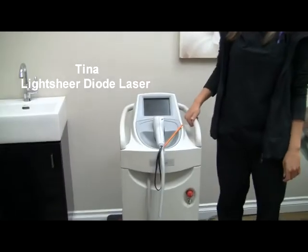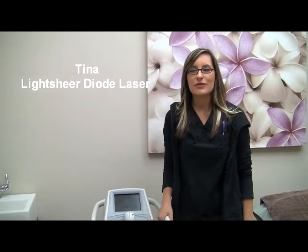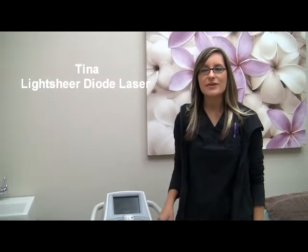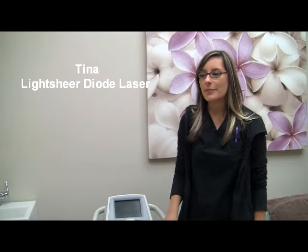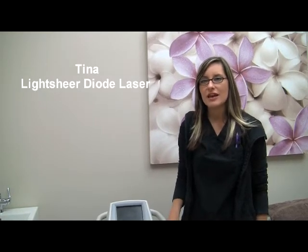So this is the machine we have here. It's called the LightShare Diode, and it's the Cadillac of laser hair removal lasers. It's only meant for hair and nothing else. A lot of other clinics have lasers that are used for multi purposes, such as rosacea, acne, sun damage, and hair removal all in the same machine, but here we have a laser that's only meant for hair and nothing else.